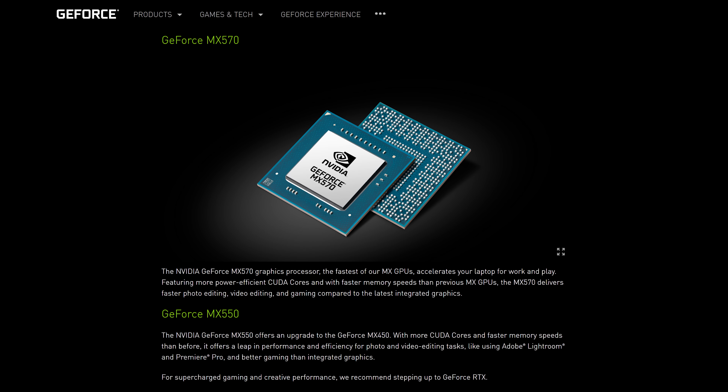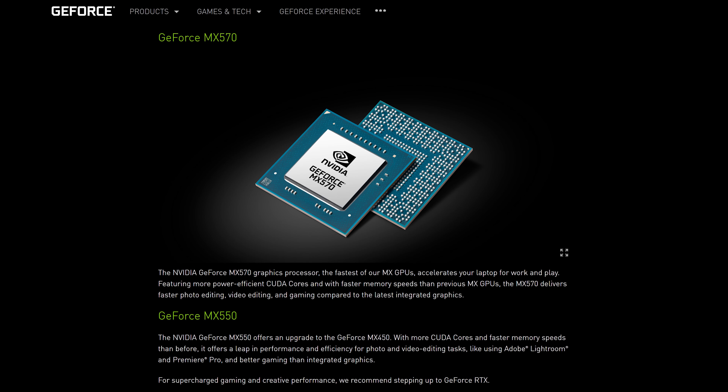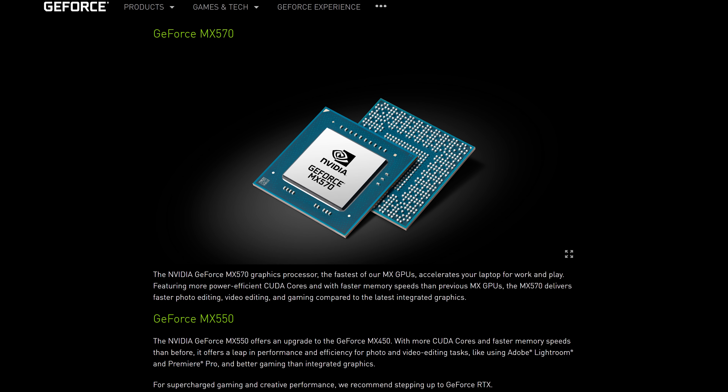Nvidia also announced the MX570 and MX550 laptop GPUs, though I don't think I've ever been sent any MX series GPUs the whole time I've been running the channel, so I don't have a whole lot to say there. All things considered, it feels like Nvidia is kind of scraping the bottom of the barrel to get something out in the time of supply shortages, and they might even feel like they're going backwards based on how they've gone about announcing it.